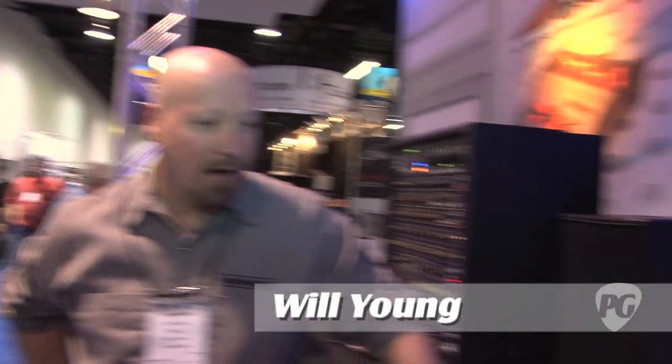Hey everybody, Joe Coffey here for PremierGuitar.com. We're at NAMM 2011 checking out new stuff from Whirlwind. I've got Will Young with me here. Will, how are you sir? I'm doing well, how are you doing Joe? Good, good to see you man. Tell me, what's new with Whirlwind?